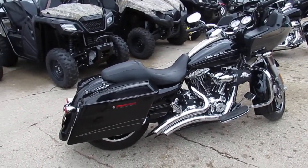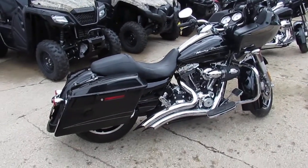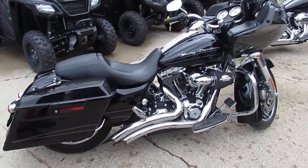You guys, there's no sense buying new — you can save thousands. We got this 2013 Road Glide with 4,590 miles for $14,900. You can't go wrong.